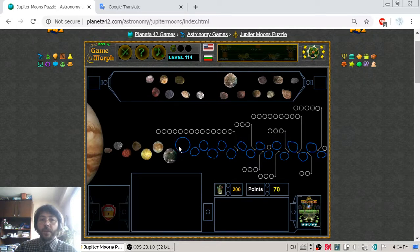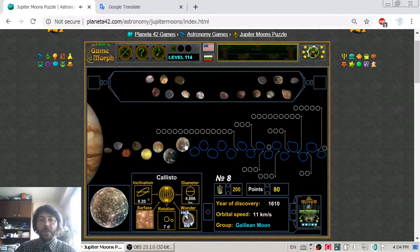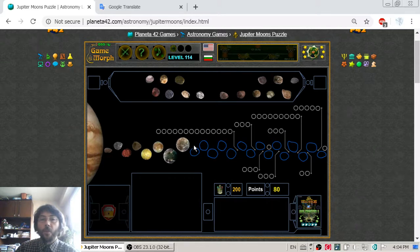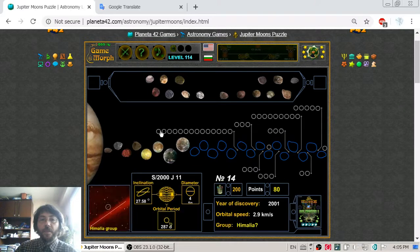Moon number eight of Jupiter's moons is Callisto — another quite big moon with a diameter of 4806 km. Those are the four biggest moons. The rest are smaller objects which are grouped into different moon groups.